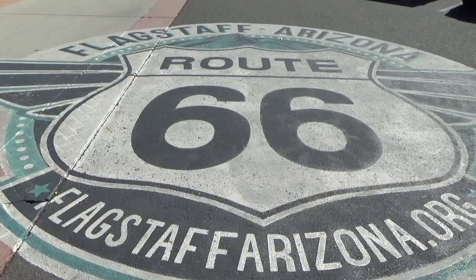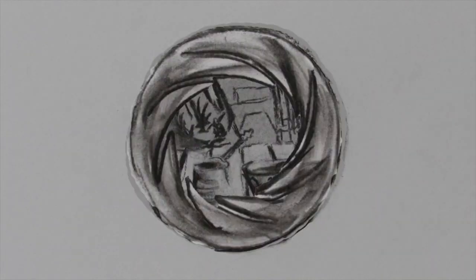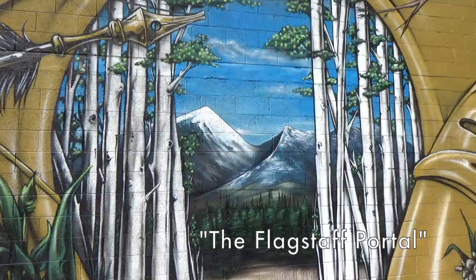Welcome to Flagstaff, Northern Arizona. This is a historic little town that takes art very seriously. I can't think of a better way to spend a Saturday afternoon exploring. There could be coffee and bookstores involved too. This is a great place to start.